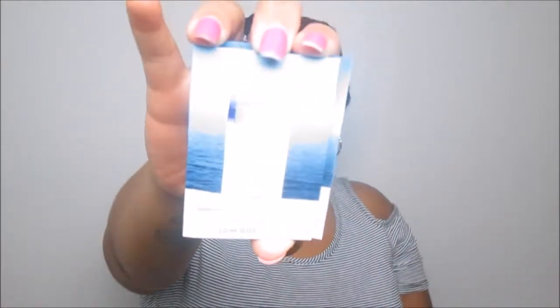Oh, it smells so good! It has a very light, fresh scent. I always just dab a little bit on my wrist and then behind my ears, maybe on my chest. It's perfect for spring and summertime. Again, this is Dolce & Gabbana Light Blue.